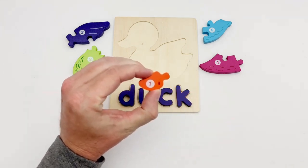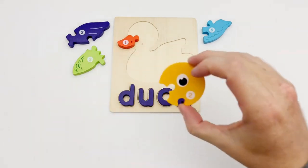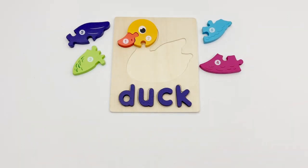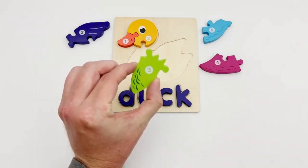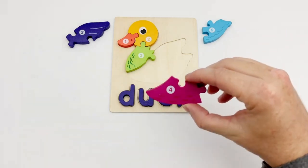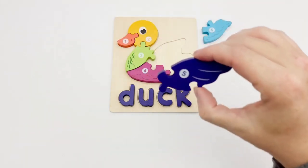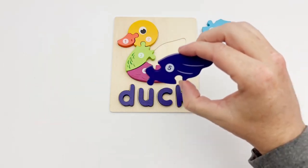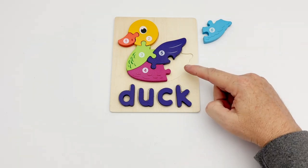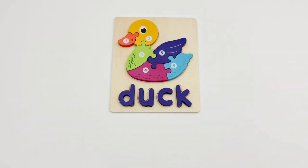Puzzle piece number one is the duck's bill. Puzzle piece number two looks like the duck's head — yes, that's what it is! Piece number three goes right here. Puzzle piece number four is the duck's belly. Piece number five looks like the duck's wings — yes, it's the duck's wings! The last piece, number six, is the duck's tail. That completes our duck puzzle!